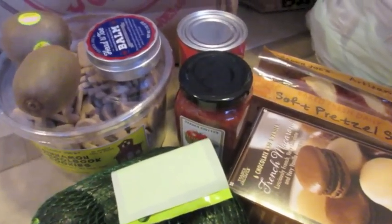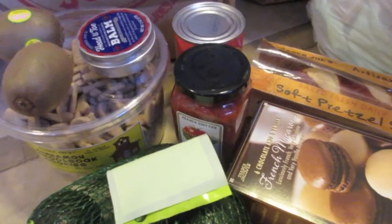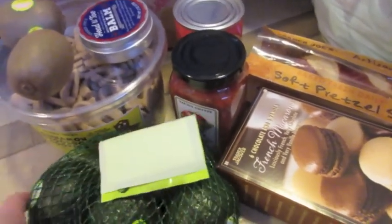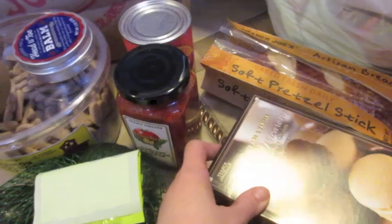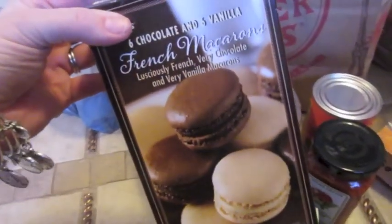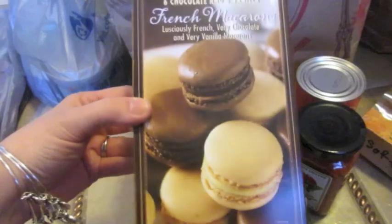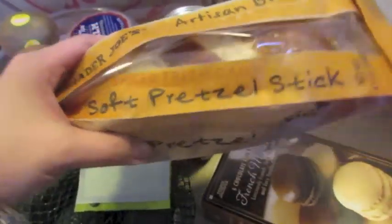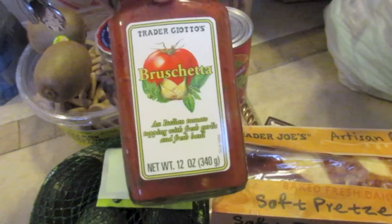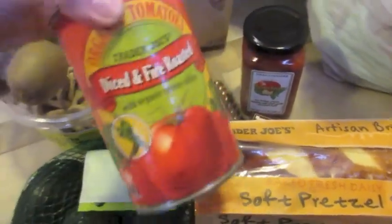This is what I got at Trader Joe's, and I have to say I loved it — I think I'm going to start driving there more often. I didn't get a ton of produce because I'll probably get that at the grocery store tomorrow. I had to get some of these chocolate and vanilla macarons — I would have rather had the rainbow ones, but they were out. I also got some soft pretzel stick bread because we all like pretzels, some bruschetta — two or three bucks for a huge thing, I couldn't believe how cheap it was — and some diced fire-roasted tomatoes for a recipe.